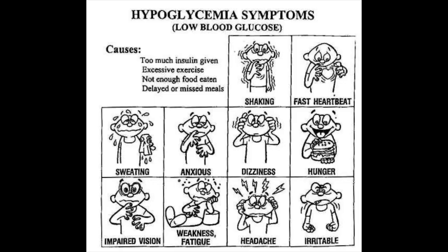Sulfonylureas work by making your pancreas produce more insulin. Any drug that makes you produce more insulin — or insulin itself — causes weight gain. The two most common side effects of sulfonylureas are weight gain and hypoglycemic episodes.